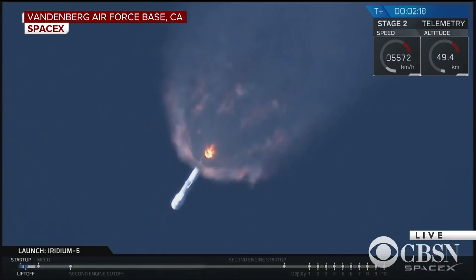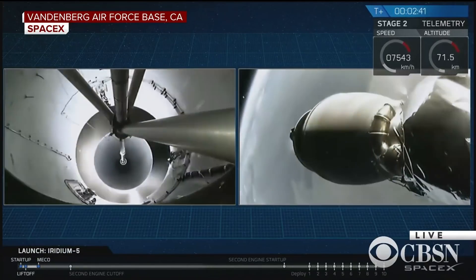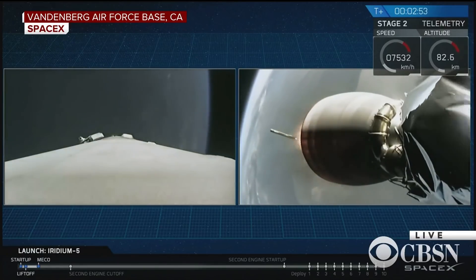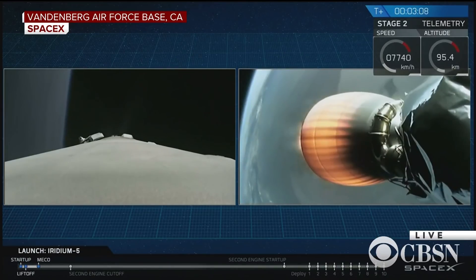Coming up shortly, we have a few events in quick succession. The first stage main engines will cut off, the two stages will separate, and the second stage will begin its first burn. And there you saw it — the first stage main engines cut off, the two stages separated, and the second stage began its burn.